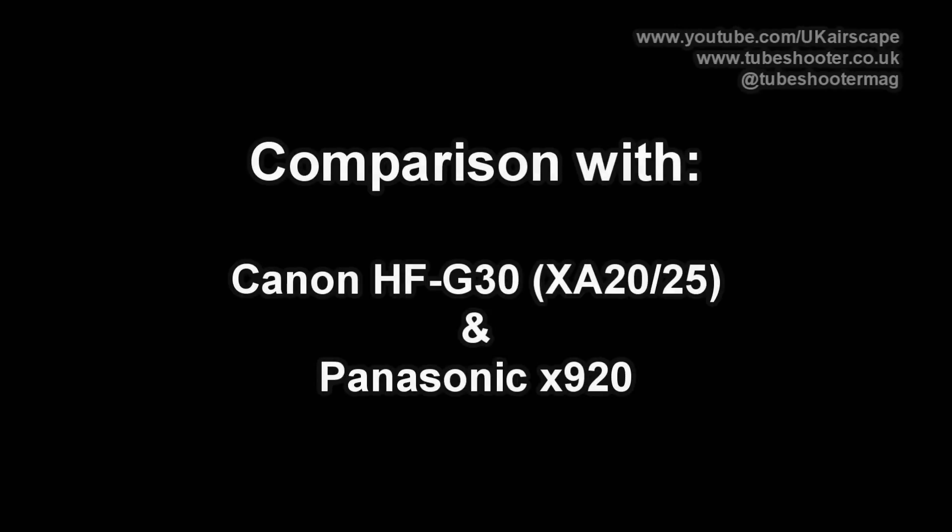This is a test of the Sony CX900 in low light. I'll compare it to Canon's HFG30 and Panasonic's X920. And so as to avoid any distraction from colour differences, I've desaturated all the images to black and white so we can concentrate on exposure only.